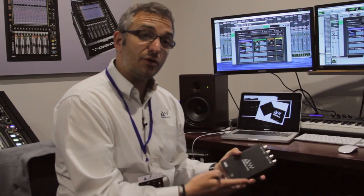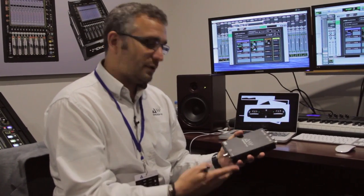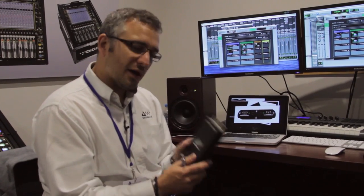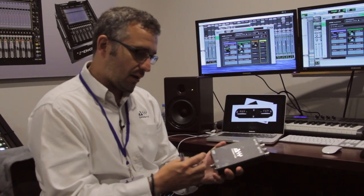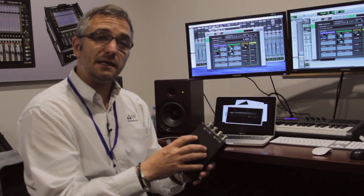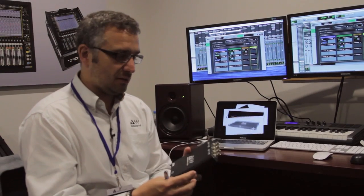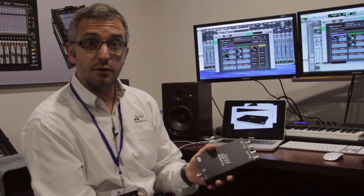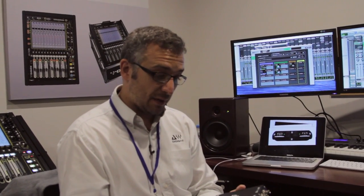Five or ten years ago, if you wanted to do high channel count recording you needed a truck or a big rack of kit. Now we're doing it in a shoebox with a couple of boxes. The other use is allowing customers to use the SoundGrid processing to apply plug-ins to any MADI-enabled console - whether you're on a Studer, Soundcraft, SSL, or DigiCo, you still have access to ultra-low-latency plug-in processing, real-time processing for MADI-based mix platforms.